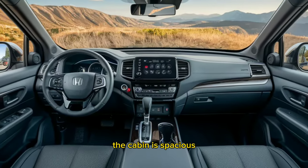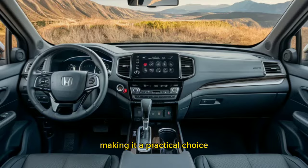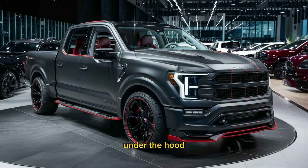The cabin is spacious, providing ample room for both passengers and cargo, making it a practical choice for those who demand both performance and utility.